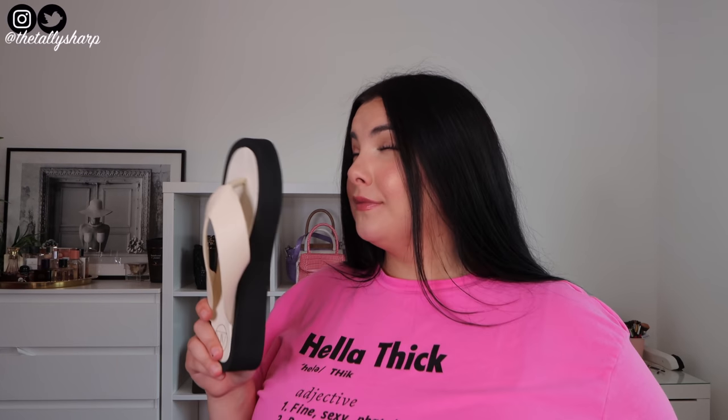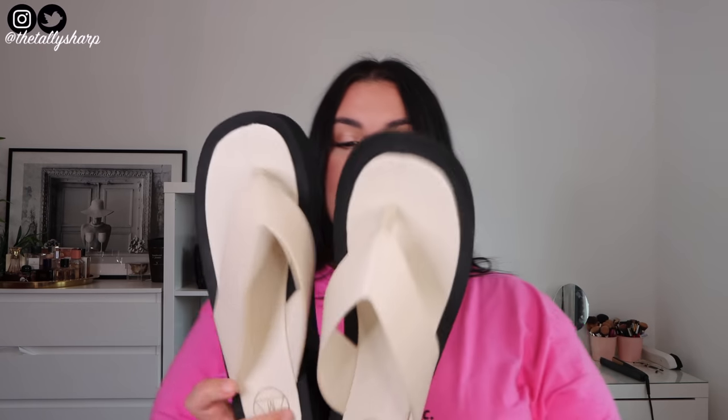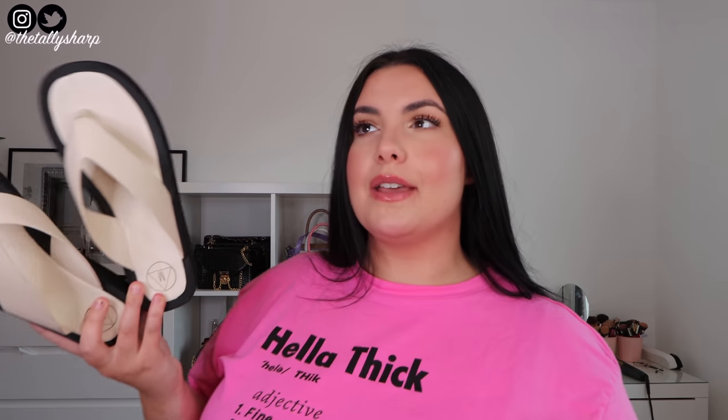The next thing I got is the rib high neck maxi dress in a size 22. I really like the neckline. I'd probably wear a strapless bra so it doesn't come through the sides. It might be a little bit too long on me because I'm 5'2". Let me show you the shoes I got. These flip flops are very in fashion right now, and especially with that maxi dress — that is a complete vibe. I got these in a 6 — I'm normally a 5 but I always buy a 6.